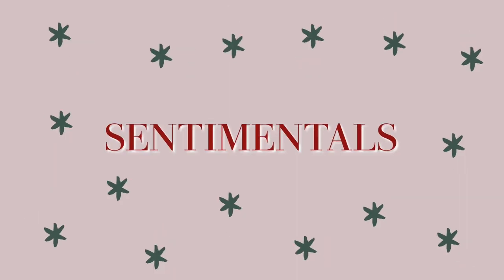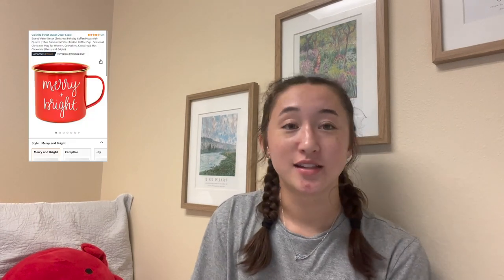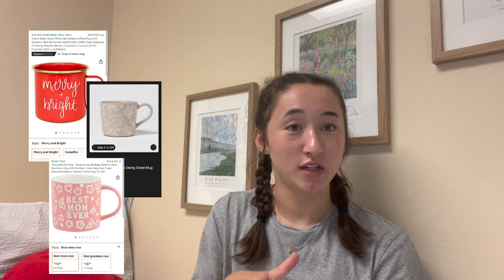So my next category is going to be the sentimentals. But before I go into all the sentimentals, I have an overlap one — and it's a mug. My mom loves tea and coffee, so I always like to get a new mug. It's practical and it can be sentimental if you get something cute on it. So if you have someone in the middle, think about getting them a mug or a travel cup of some sort. Everyone loves them.